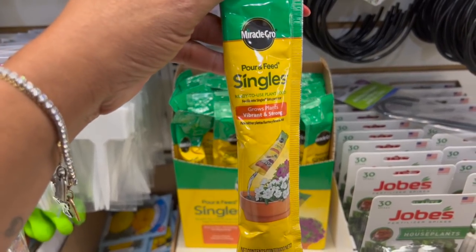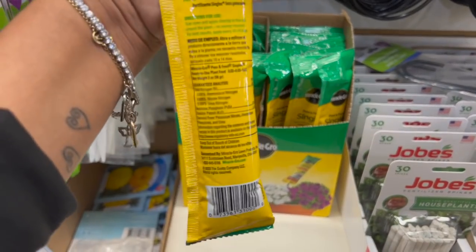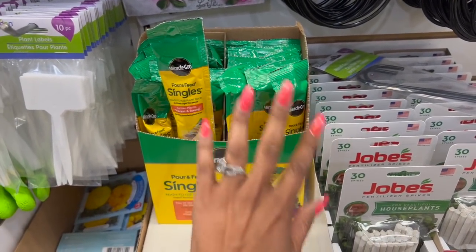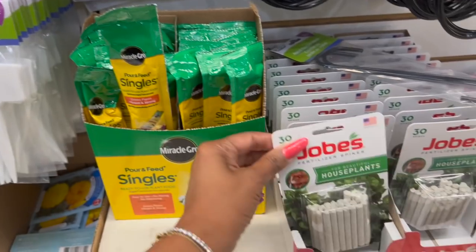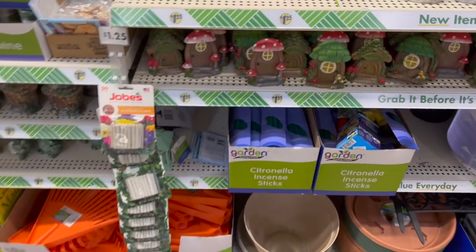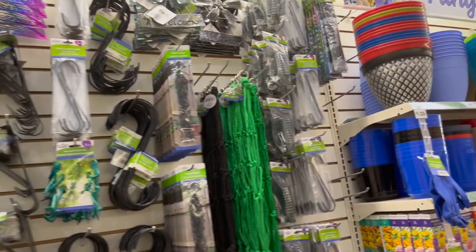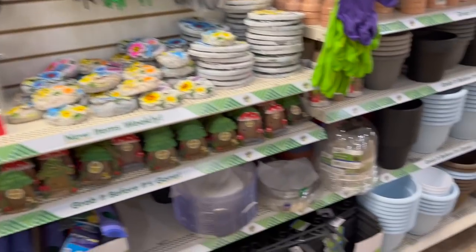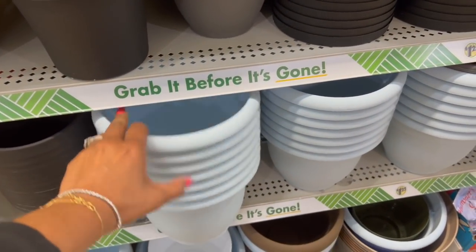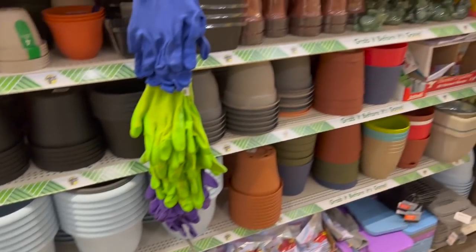This is definitely new — the Pour and Feed Singles Ready to Use Plant Food. Grows plant vibrance and strength. It's a single use for $1.25 — not a bad deal. Miracle-Gro is kind of expensive at Home Depot. They always have the ones for houseplants; I haven't seen the ones for veggies yet. They also have these blue pots to plant in — those blue ones look new, I haven't seen that color.